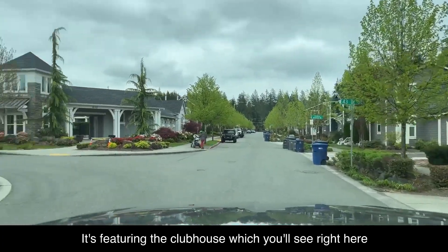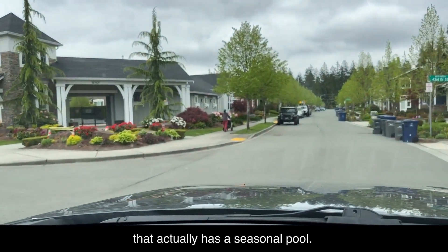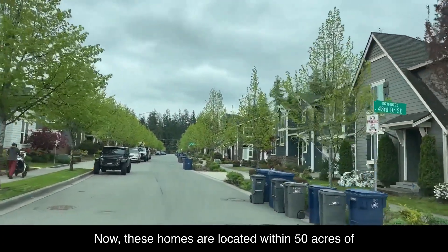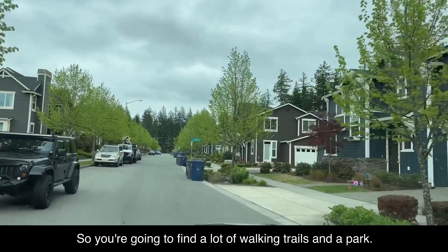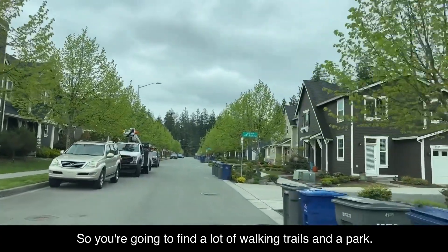It's featuring the clubhouse, which you'll see right here. That actually has a seasonal pool. These homes are located within 50 acres of preserved open space, so you're going to find a lot of walking trails and a park.